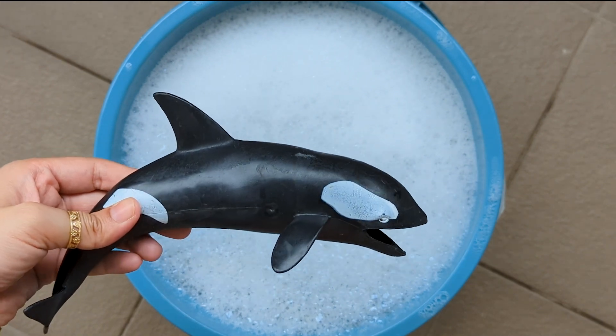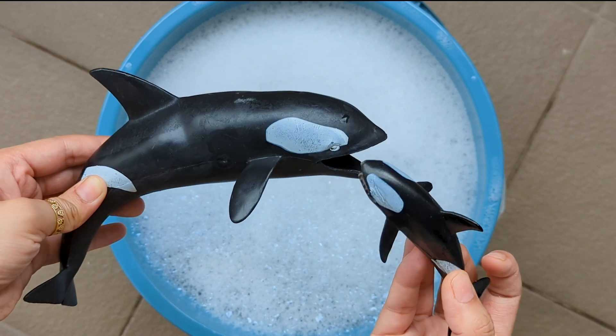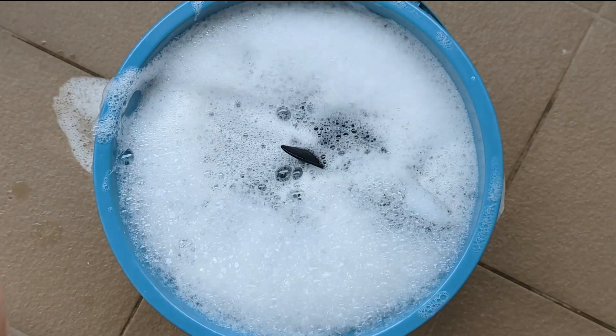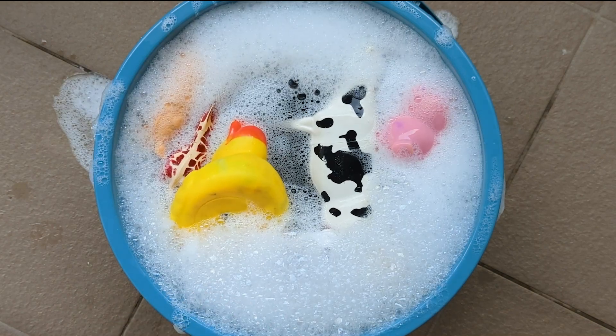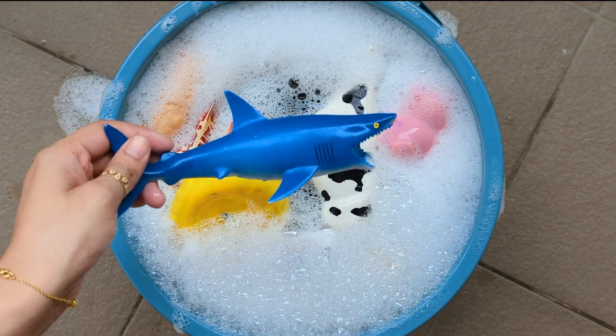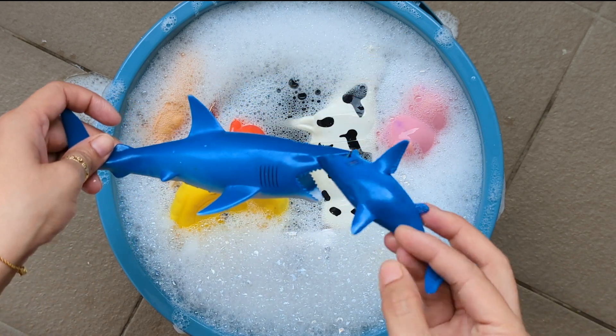Wow, that's a big dolphin and it's a dolphin's baby. That's a blue shark and it's a shark's baby.